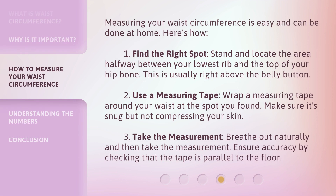Measuring your waist circumference is easy and can be done at home. Here's how. Step 1: Find the right spot. Stand and locate the area halfway between your lowest rib and the top of your hip bone. This is usually right above the belly button.